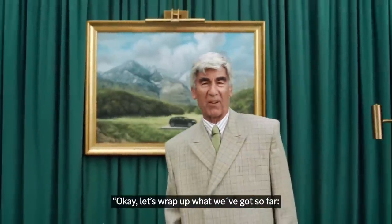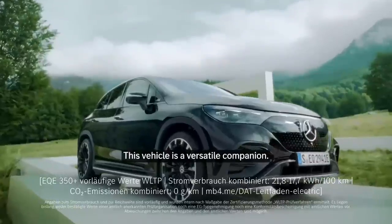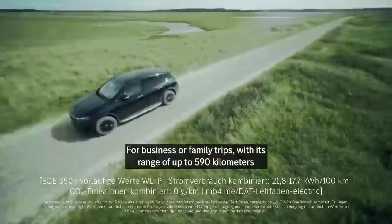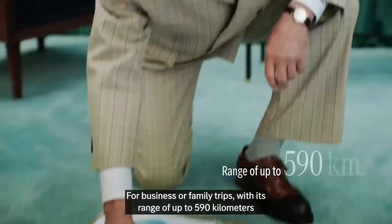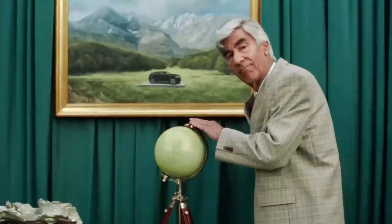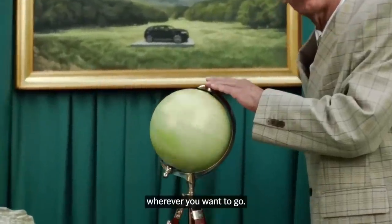Let's wrap up what we've got so far. This vehicle is a versatile companion for business or family trips, with a range of up to 590 kilometres. It'll take you wherever you want to go.